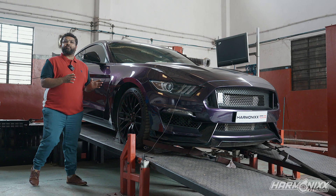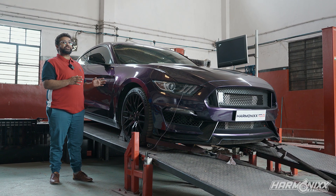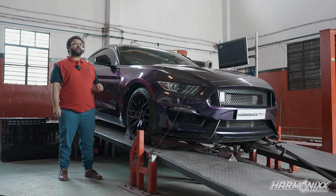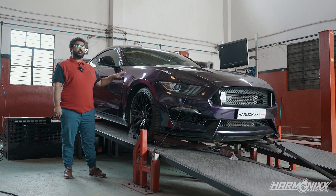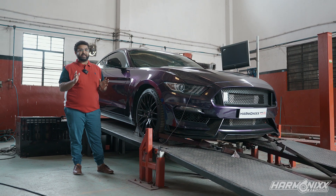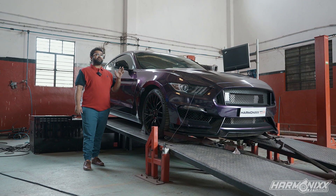We've been stressing on the importance of the dyno for a number of years now, and today is a great way to showcase the kind of issues that can go totally undetected in a build like this. Earlier this week we shared the dyno charts and the data logs to the original tuners of this car, and they got back to us saying that the car definitely seems to have a boost leak.